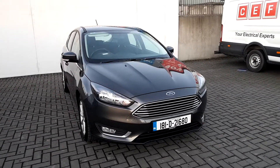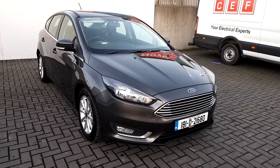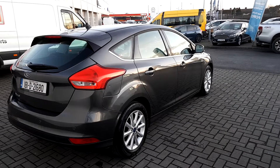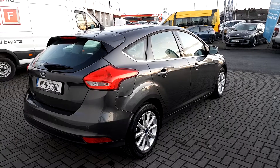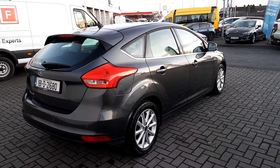Starting at the front, we can see the chrome detailed front grille. We can also see the front fog lights with chrome detailing. The Focus comes with upgraded 16 inch alloys, and if you take a look alongside the car underneath the window frame you can see some more chrome detailing. It also comes with reversing parking sensors and a pretty spacious boot.